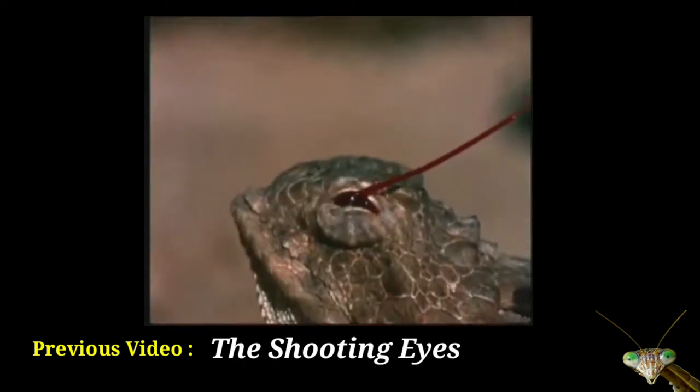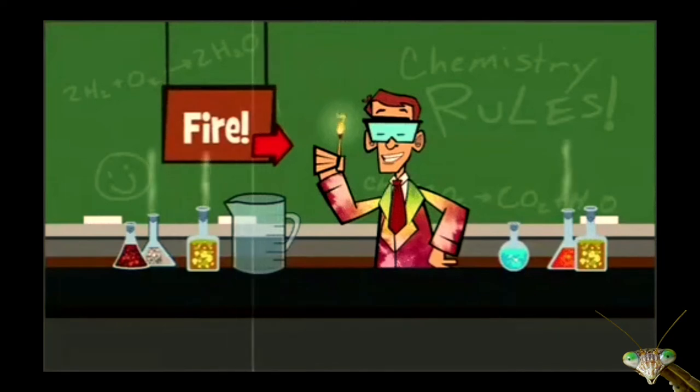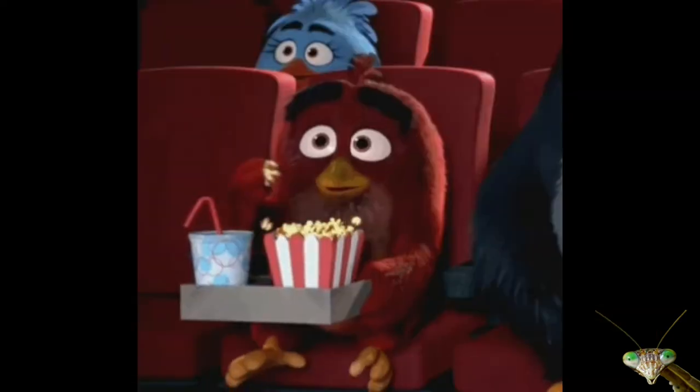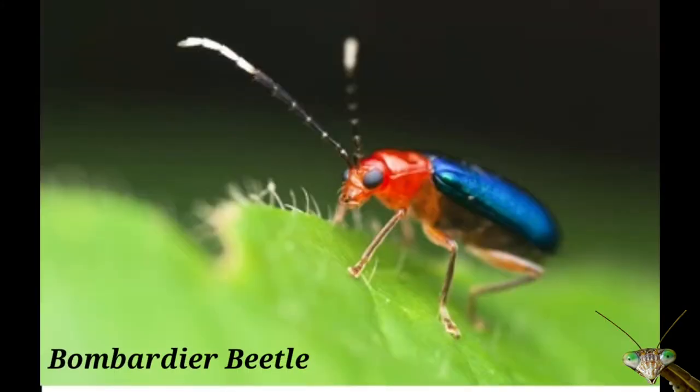Hello guys, welcome back to Weird Creatures. Today we are gonna expose a mad chemist that has developed its great defense techniques by keeping distance. Say hello to the bombardier beetle.